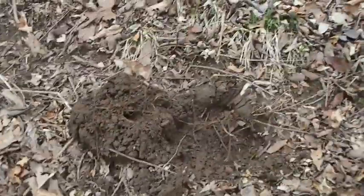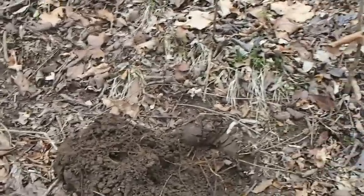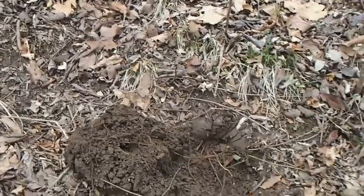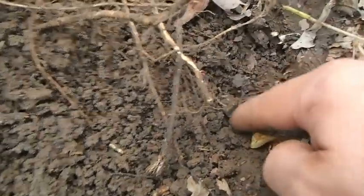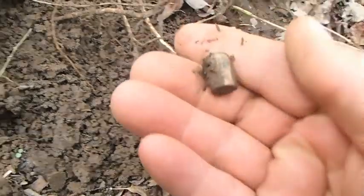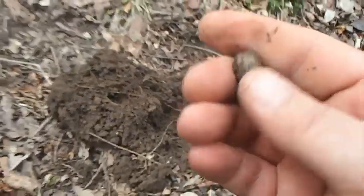It's been a couple of minutes since I found that big buckle. I found a bucking ball and another bullet. I don't believe it's period though. Looks like it's got some white patina on it. No, that's modern.